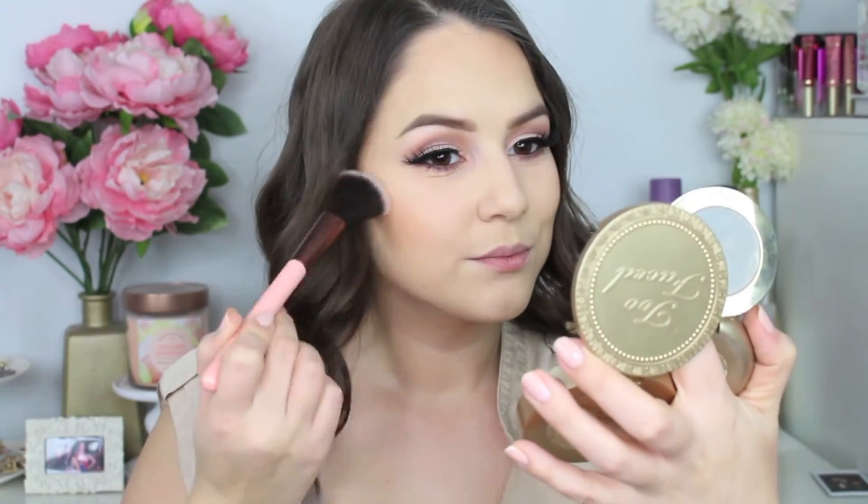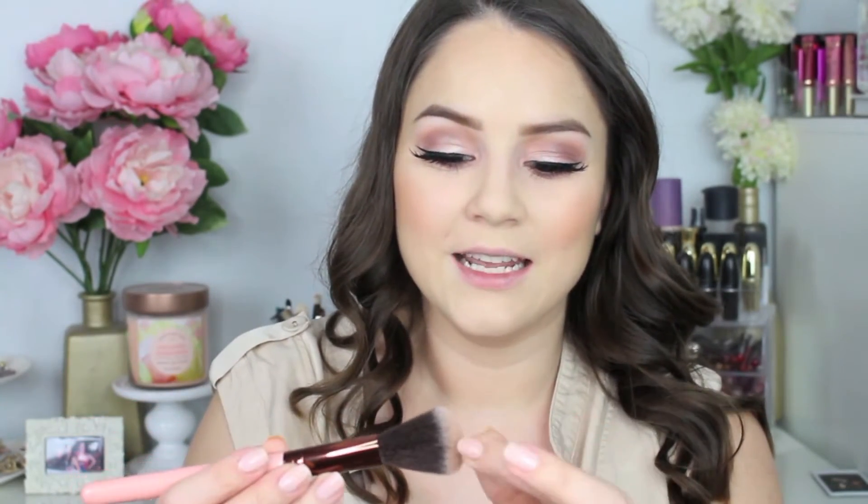The next thing is this blush brush from Luxie — it is a 514 brush. I absolutely love receiving brushes in my bag because you can never have too many brushes, and I really like that they include full size brushes like this one. I have received a Luxie brush from Ipsy before — it was a highlight brush. I'll be applying my blush with it, using the Milani Luminoso blush. The bristles are super soft and it applied the blush really nicely on my skin. I am a big fan of this blush brush and I'm super excited to get more brushes in my upcoming Ipsy bag — I'll be giving it 5 stars.